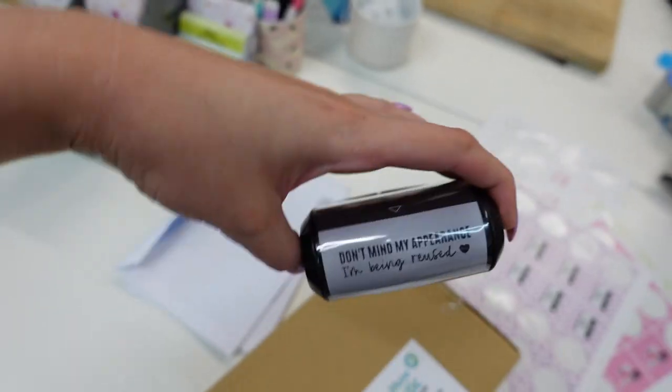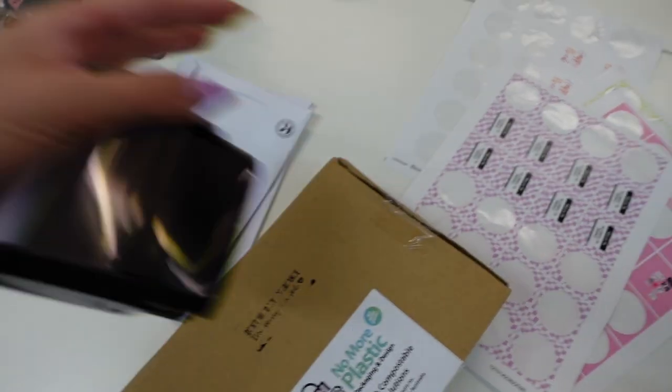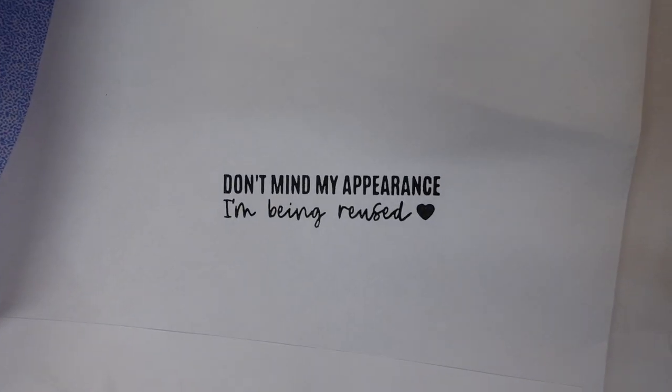I thought this was a really cool idea — we got a stamp. We reuse all of our boxes and sometimes they look a little bit tatty, and I don't want people to think that we're ripping them off, so we got a little stamp. Okay, I'm going to set y'all down and let's print labels.